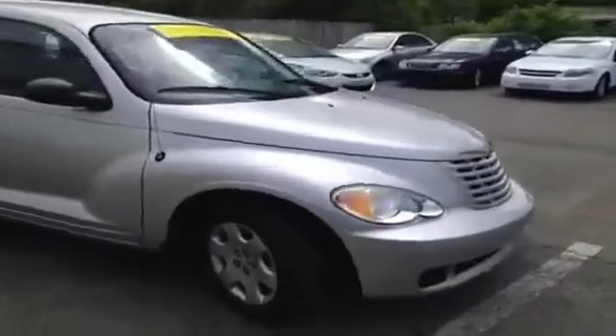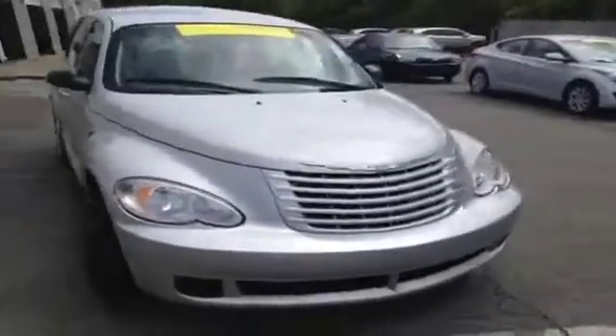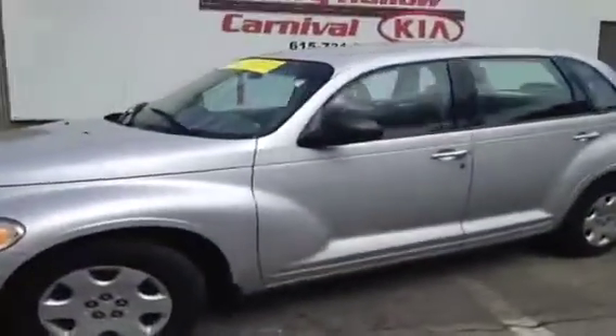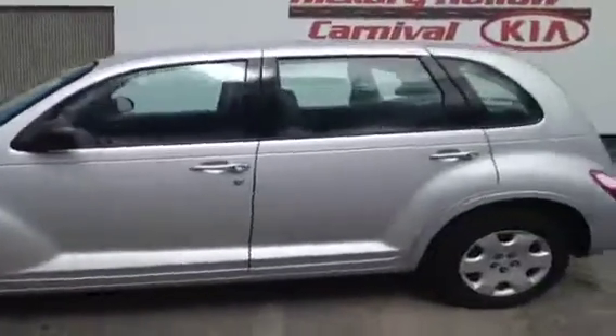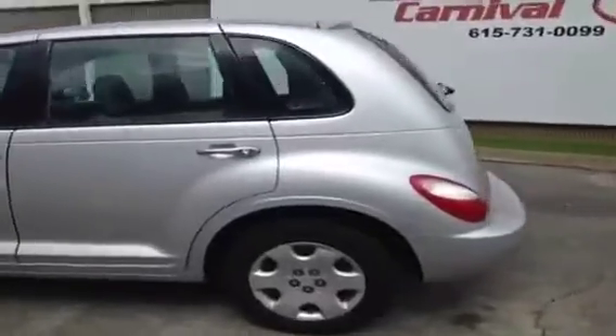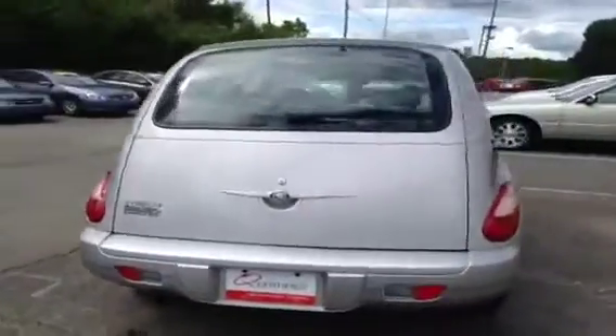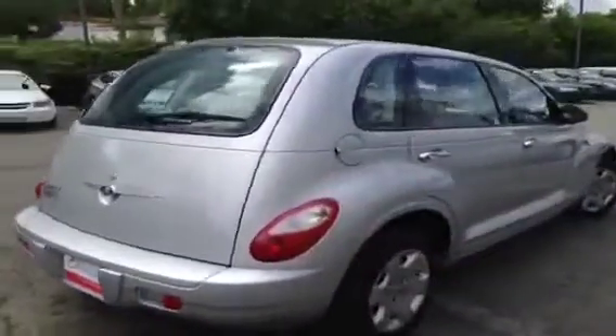For more information or to check availability of this great cruiser, come on down and see us. We're located in Antioch, Tennessee, just off of Interstate 24, right off of Exit 59. Just look for the big Ferris wheel — you can't miss it. Or you can give us a call at 877-808-0030, and of course you can visit us on the web anytime at www.carnivalkia.com.